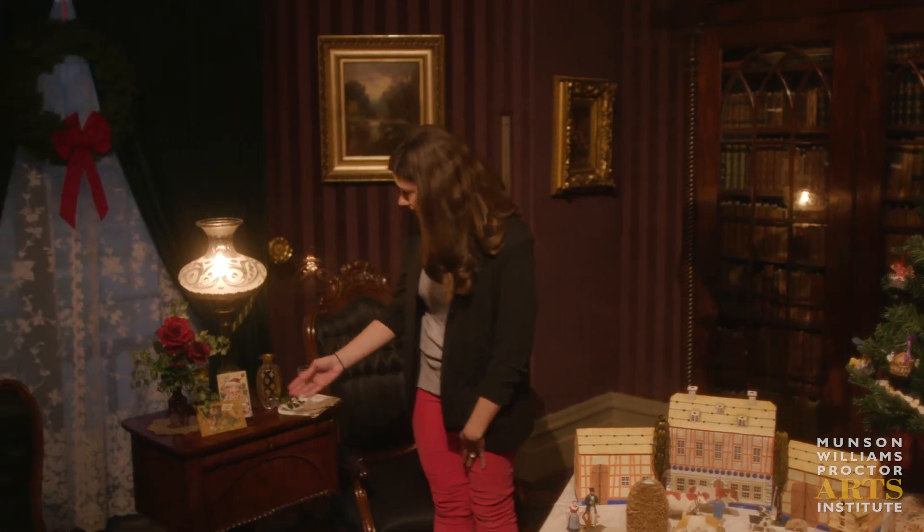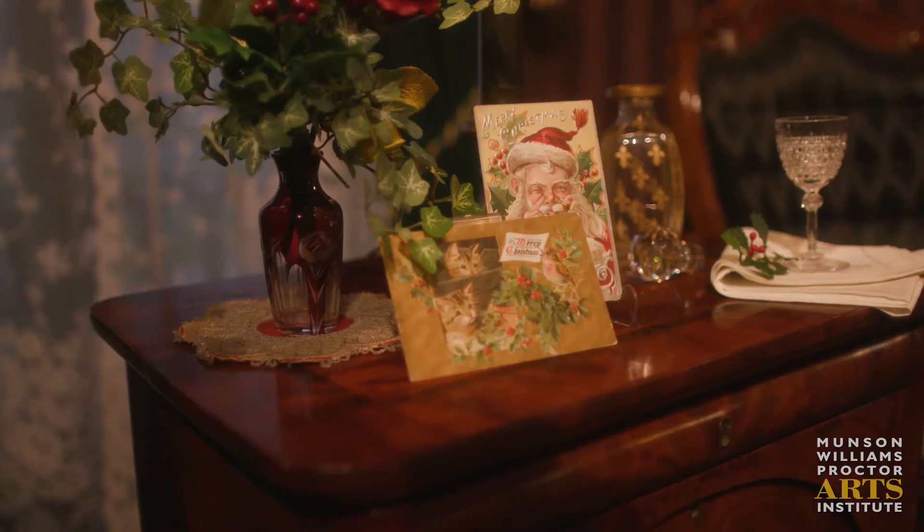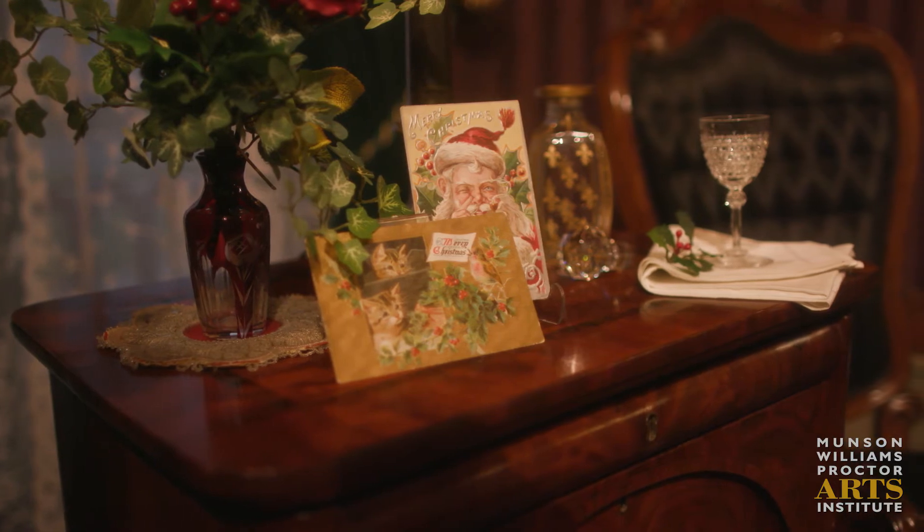Over here on this side table, and also on the mantle, you will see some Christmas cards from the Munson Williams Proctor collection.